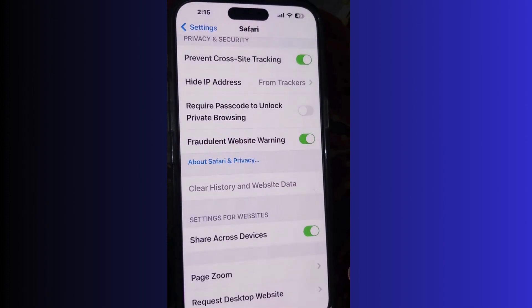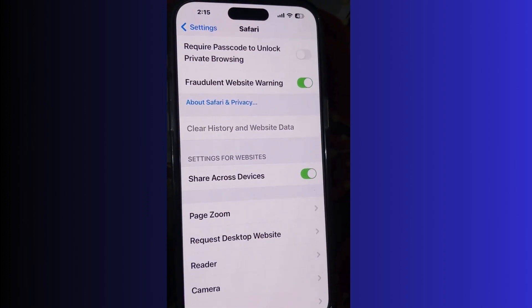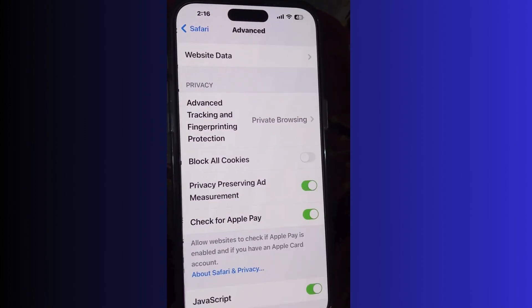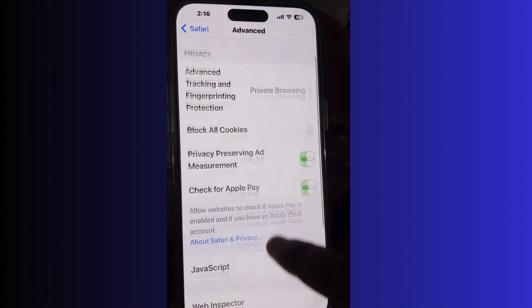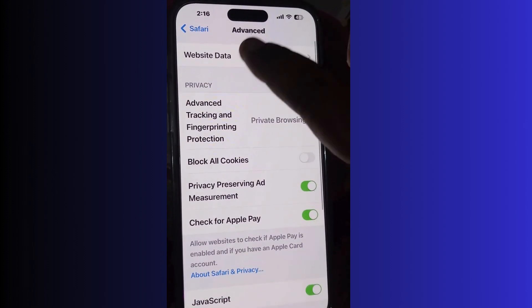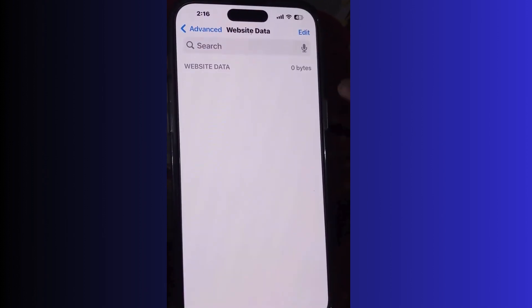Select 'All History' and tap 'Clear History' to clear all your cache, cookies, and browsing history from Safari. After that, go to the Advanced tab where you will find 'Block All Cookies' and other features. Also check for Apple Pay website data by tapping on 'Website Data'.